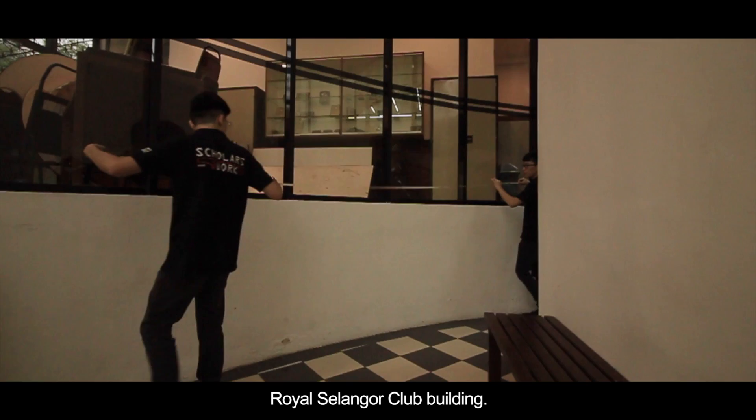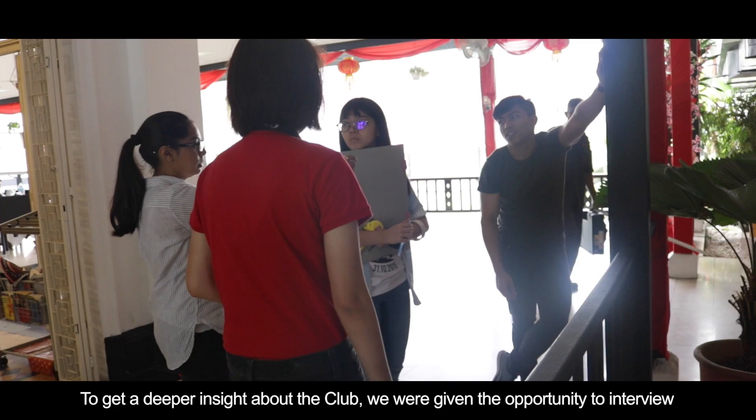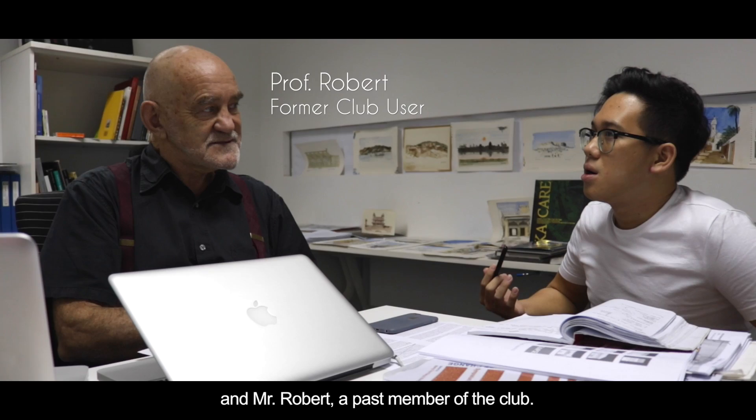A group of 19 members were given a task to measure and document the Royal Selangor Club building. To get a deeper insight about the club, we were given the opportunity to interview Mr. Sashi, the present manager, and Mr. Robert, a past member of the club.